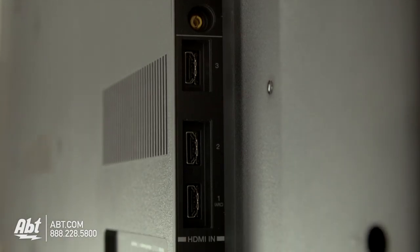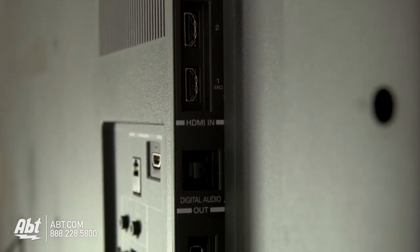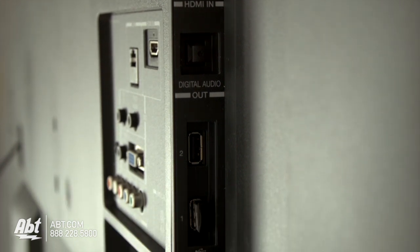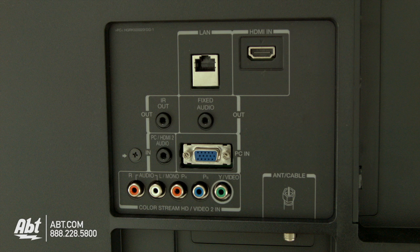The Toshiba 65 inch LED also offers four HDMI inputs as well as two USB slots to update information, watch movies or pictures, or share whatever you like. There's also an ethernet cable input that allows you to connect to the internet hardwired if you don't have wireless internet at home.